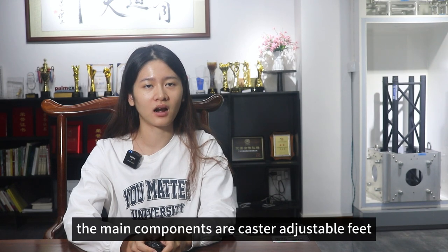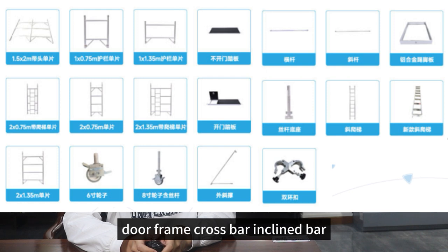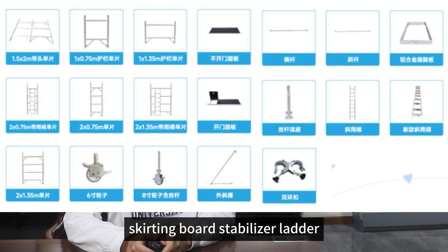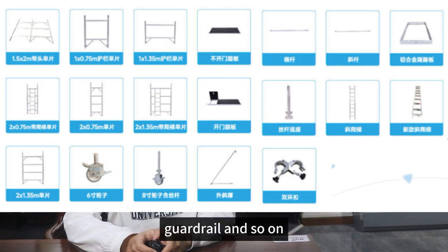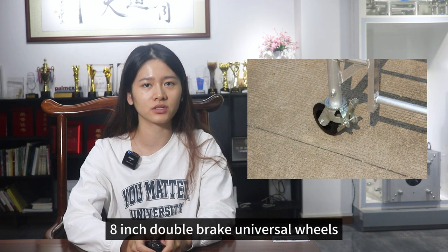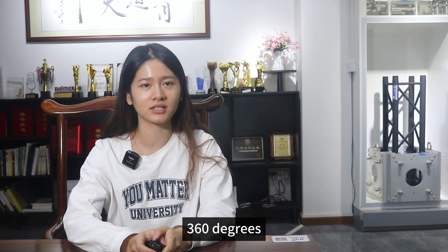The main components are caster, adjustable feet, door frame, crossbar, incline bar, trapdoor platform, skirting board, stabilizer, ladder, guard rail, and so on. And it moves by four 8-inch double brake universal wheels, which can rotate 360 degrees.